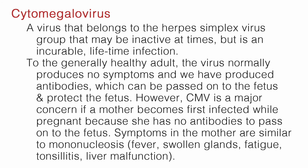C stands for cytomegalovirus, also known as CMV. This is a virus that belongs to the herpes simplex virus group, may be inactive at times, but is an incurable lifetime infection. To the generally healthy adult, the virus normally produces no symptoms and antibodies are produced, which can be passed on to the fetus and protect it. However, CMV is a major concern if a mother becomes first infected while pregnant because she has no antibodies to pass on to the fetus. Symptoms in the mother are similar to mononucleosis: fever, swollen glands, fatigue, tonsillitis, and liver malfunction.